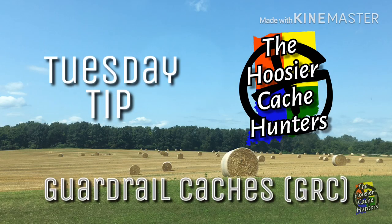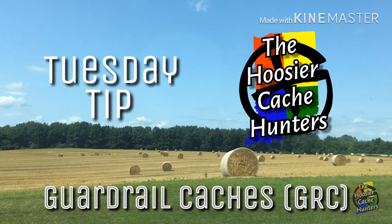Welcome to today's Tuesday Tip: guardrail caches. We are the Hoosier Cache Hunters. This week on Tuesday Tip, we are talking about guardrail caches. This series is specifically about new caches, because when I started caching — really got addicted to caching about a year ago — I struggled with a lot of things because I didn't know what I was looking for or what the containers looked like. So this week, we are going to talk about guardrails.